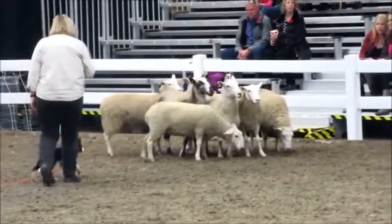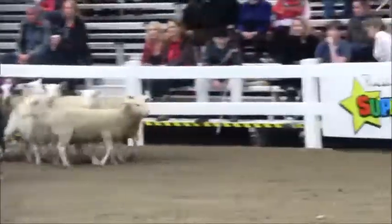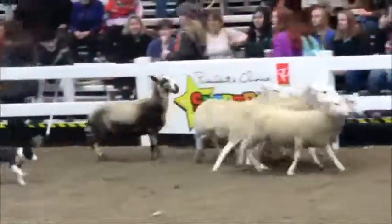She has literally zero training. She just turned 12 weeks old today. She's going, come on girls, you better move. I'm telling you what to do.